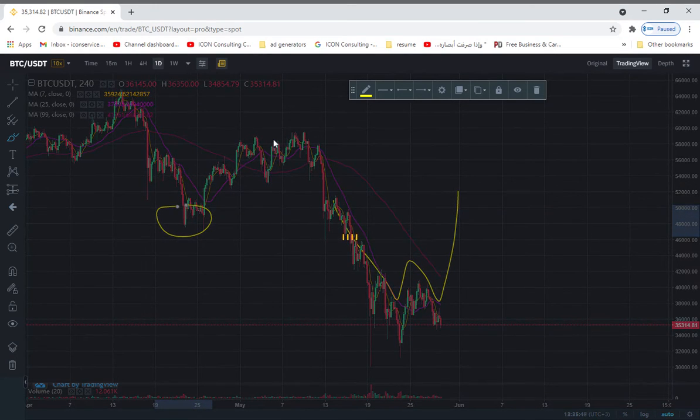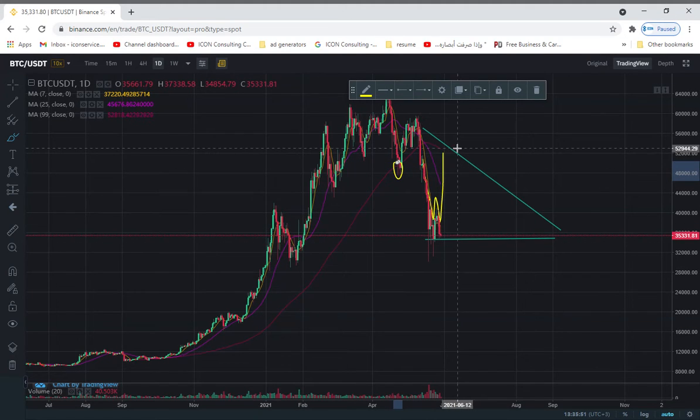That's in the short term. So if you look at the consolidation pattern we drew, that's just about the same area where we potentially get rejected. So it fits in the short-term view and the long-term view, and that's what I think is going to happen. I think we'll drop down to about $33,000, $34,000, maybe $32,000, somewhere in this area, and we'll bounce all the way up to $50,000. That's what I think is going to happen within the next couple of weeks, and that's the short to midterm view.